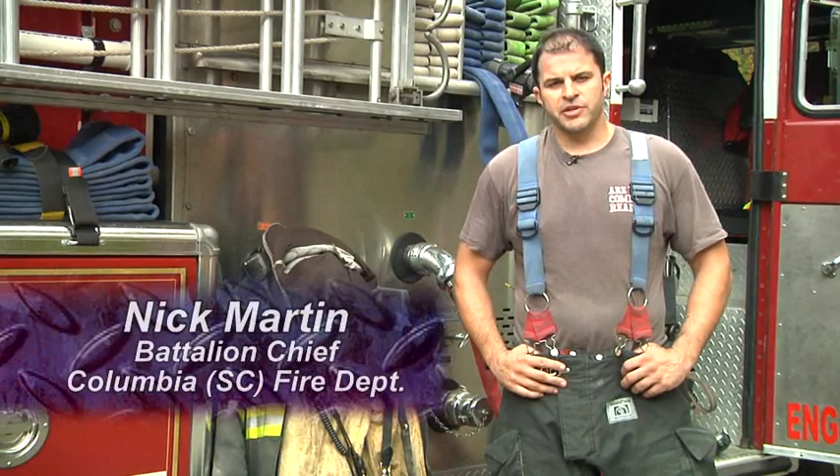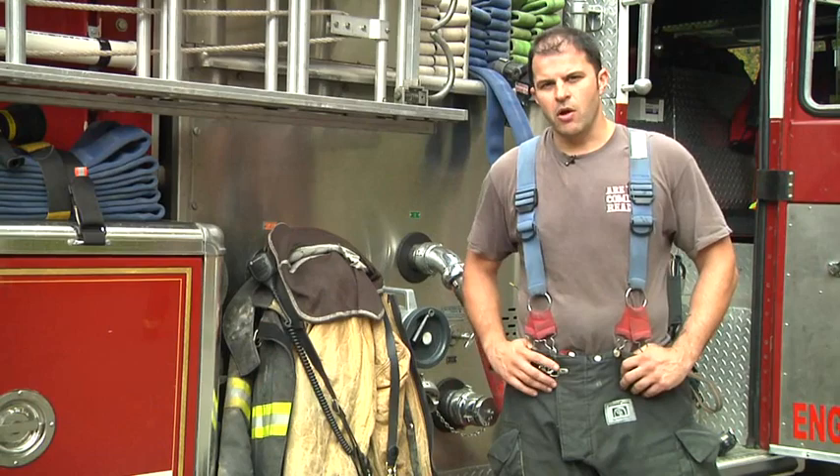Hi, welcome to Fire Engineering Training Minutes. I'm Nick Martin and today we're going to talk about some features of wearing your radio underneath your coat and how the PPE interacts with that.